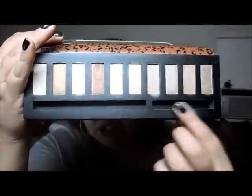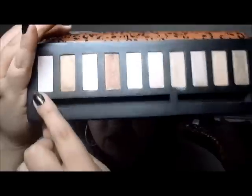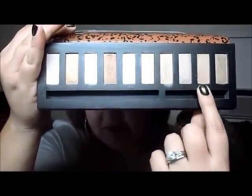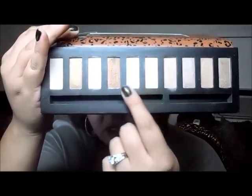As you can see it has just neutral colors. It has five mattes and five shimmer ones.